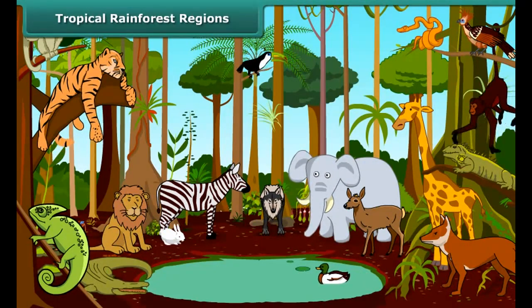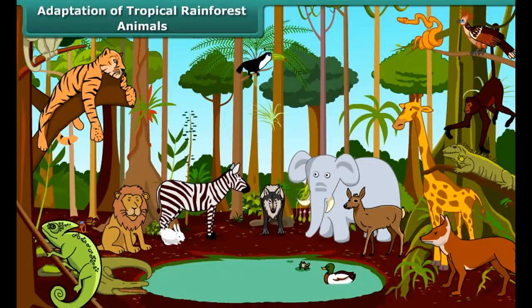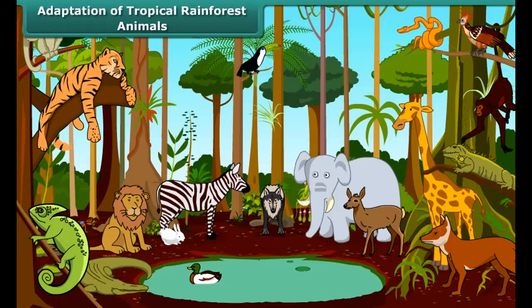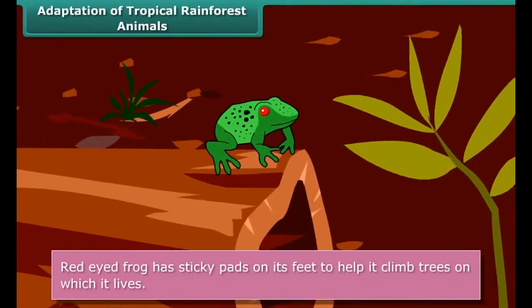Hot and humid climate makes this region rich in tropical rainforests, which are found in Central America, the Western Ghats and Assam in India, Central Africa and Southeast Asia. Because of continuous warmth and rain, this region has a wide variety of plants and animals.